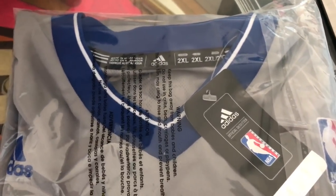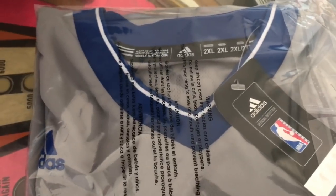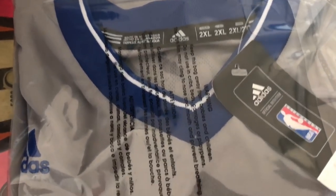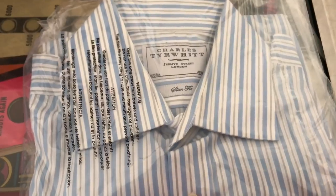It's an Adidas Paul Pierce Brooklyn Nets Authentic Swingman Gray Jersey, 2XL, new with tags. MSRP was $98. I had this on eBay for about nine months — I think I had seven or eight of them. It sold for $16.09 shipped. I paid $2 for this at the thrift shop. It sat on eBay for about 90 days.